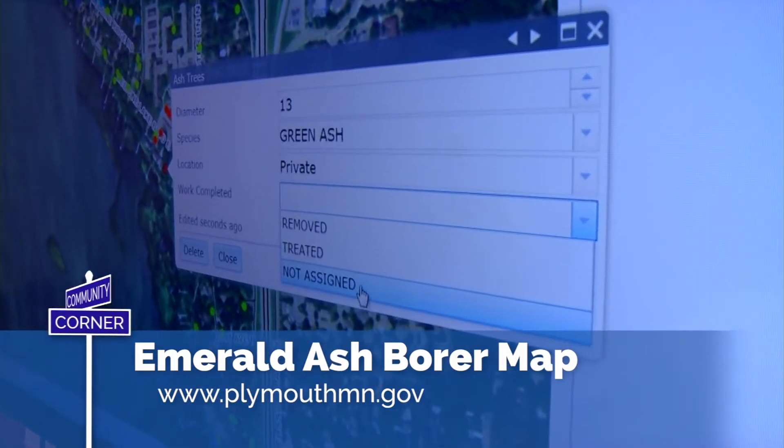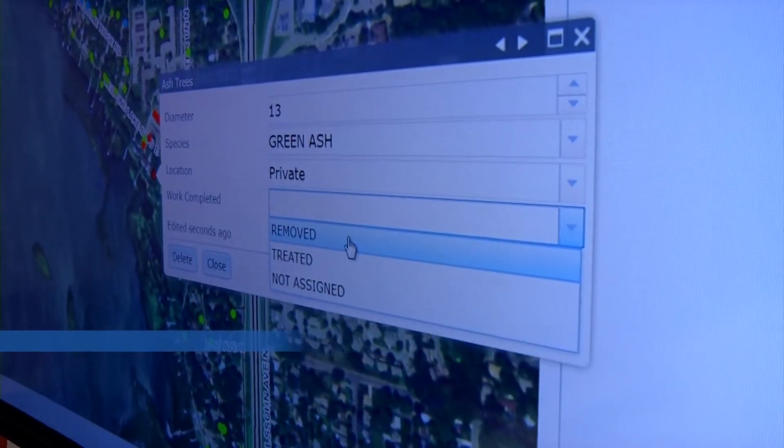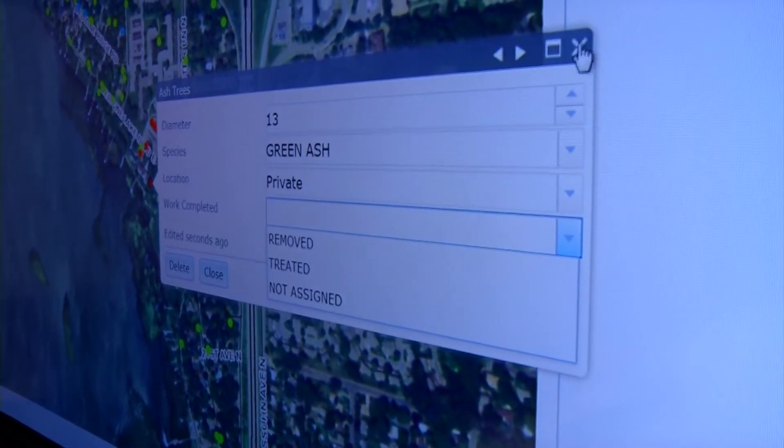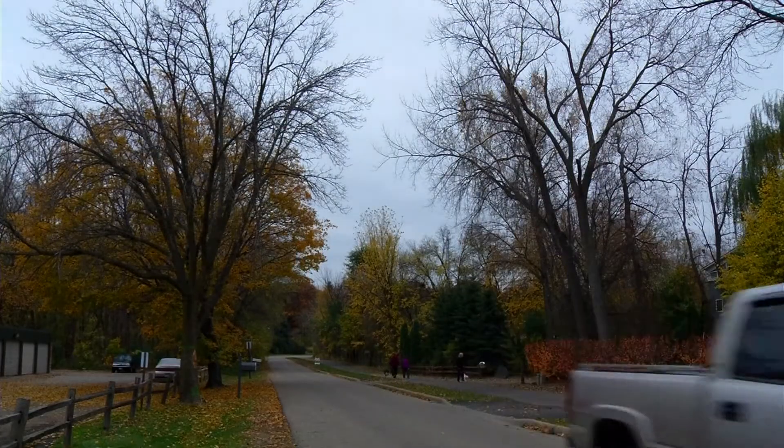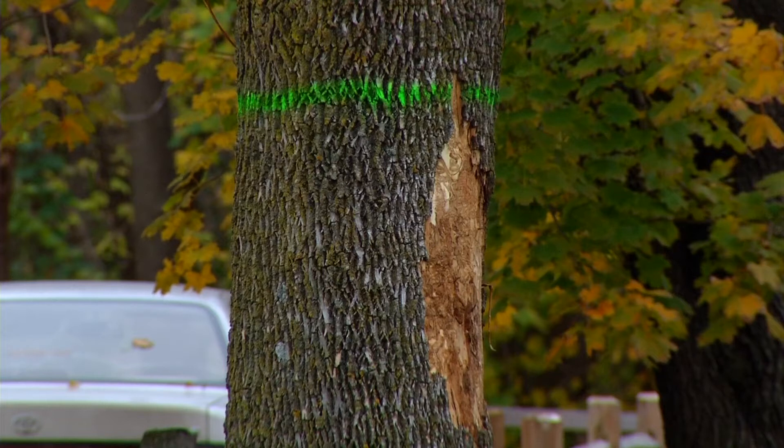It gives us more information and a better handle on what neighborhoods may, in the next five to six years, need us to concentrate our efforts looking for the insect. If we've got neighborhoods that don't have a lot of ash trees, maybe we don't need to spend much time there and can focus on areas with a larger population. Getting that information helps me and it helps the private resident as well.